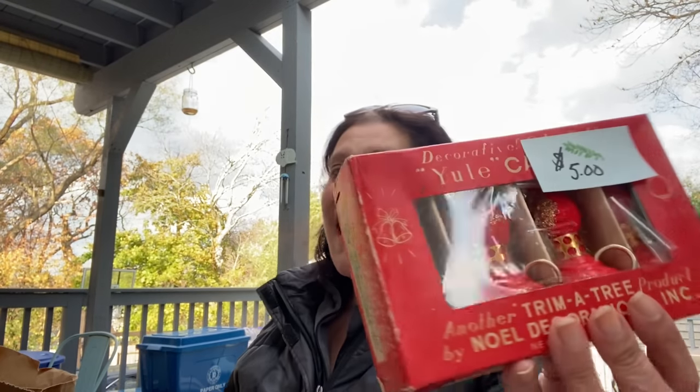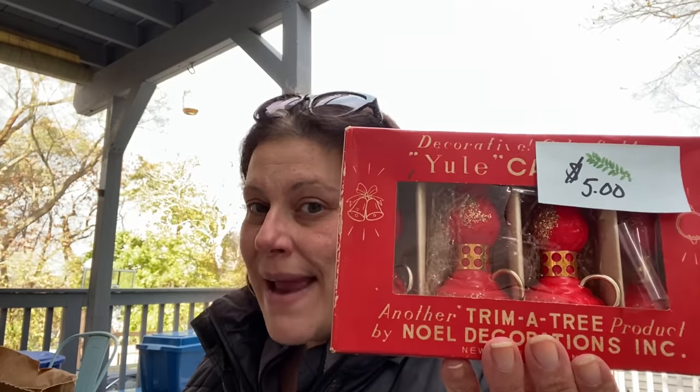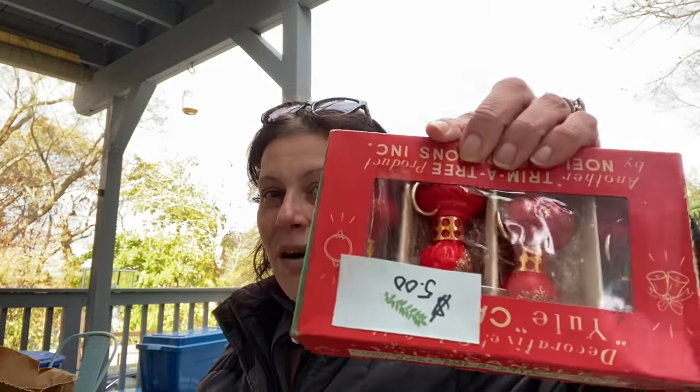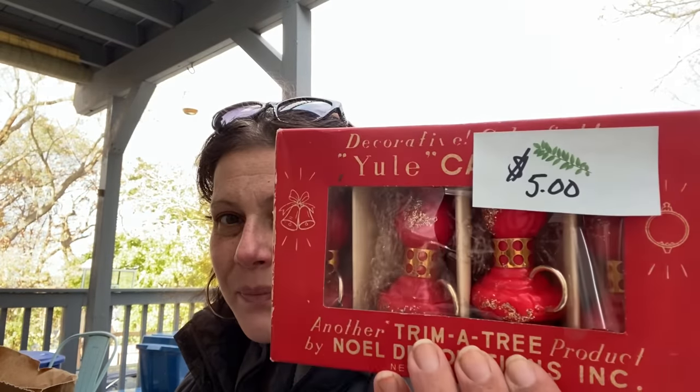Then I found these cool things - 66 cents back in the day, so you know they're old. I paid $5 for them. They're candles that survived all these years - another 'Trim-a-Tree' product by Noel Decorations. Decorative colorful yule candles, four-piece, red, original box. They look like little oil lamps with glitter - fantastic. I opened it in the store to make sure they've never been burned, and they haven't.